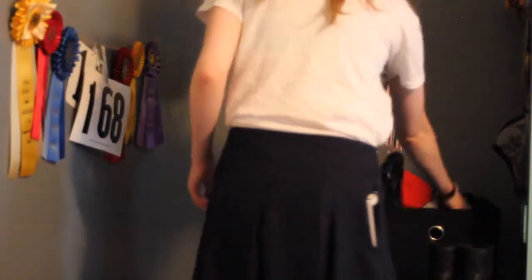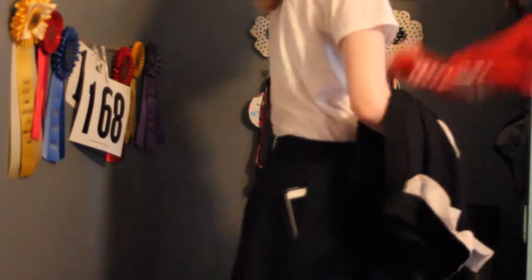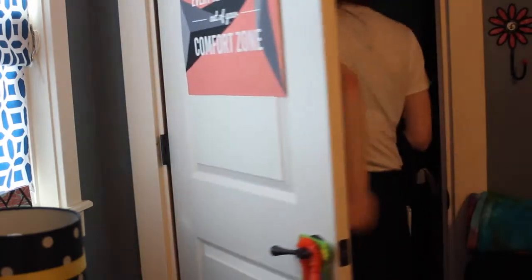I always wear my jods, which are not my show jods — they're different and a lot more comfortable in my opinion. They fit better for some reason, and I always wear the same boots. Then I just wear a t-shirt and tuck it in so my trainer can see my back.